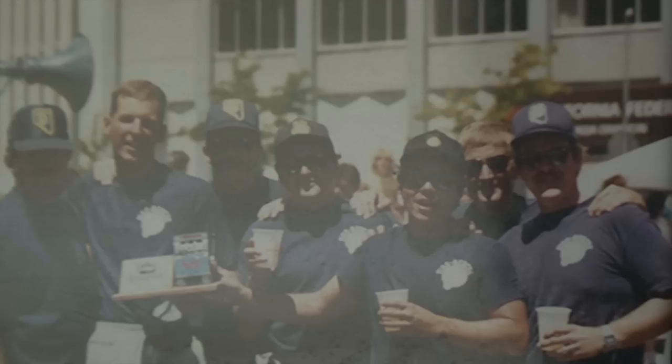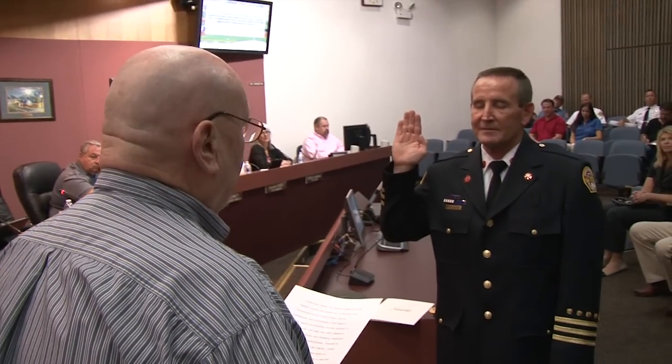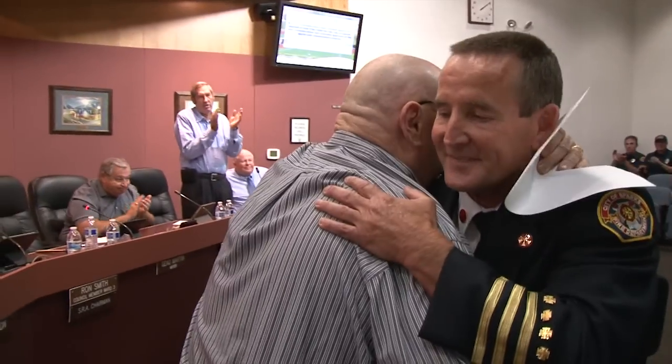I spent seven years as a firefighter and then got promoted to operator. I spent a year doing that — actually the most fun job in the fire department; driving the fire trucks is just a blast. Then a year later I was promoted to captain, spent 12 years as a captain, then went into training for a couple of years, then promoted to division chief for four years, and then this job came open.